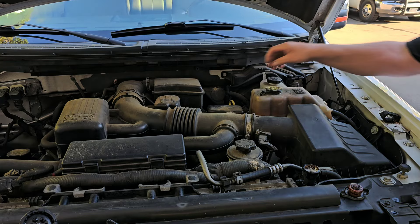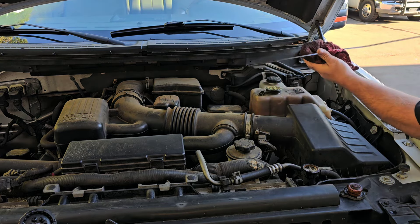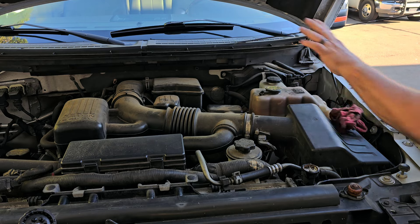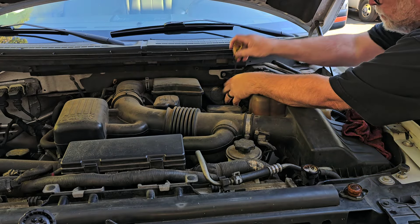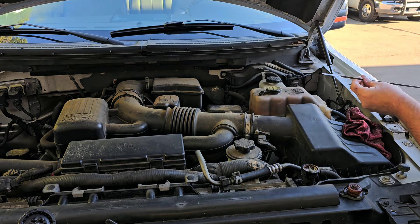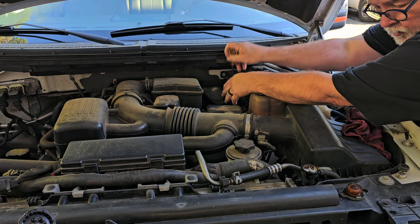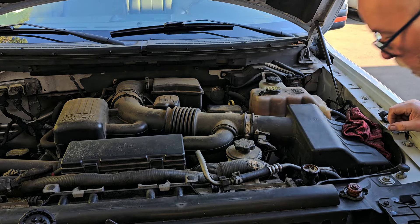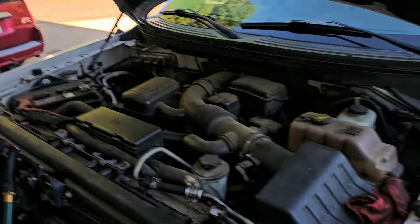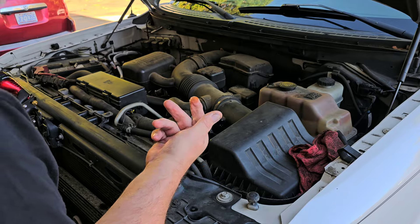Let me check the oil while I'm at it. The oil is not bad — it is low, like at the bottom of the hash mark, so it's not terribly low. And it doesn't look like it's mixed with anything, which is a good sign. The foam is kind of nasty though.